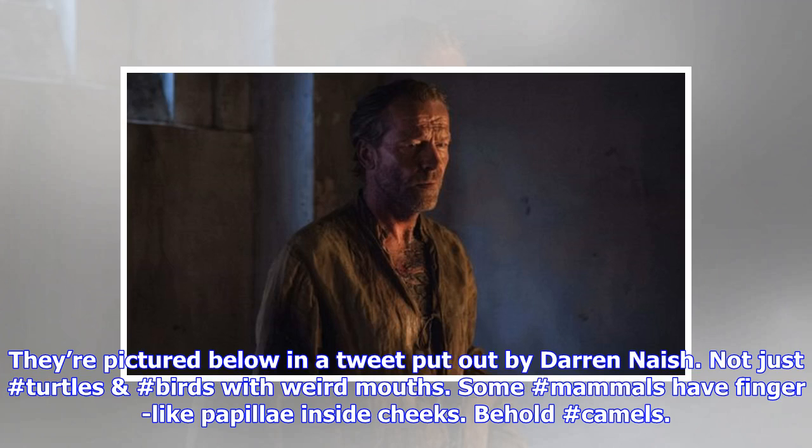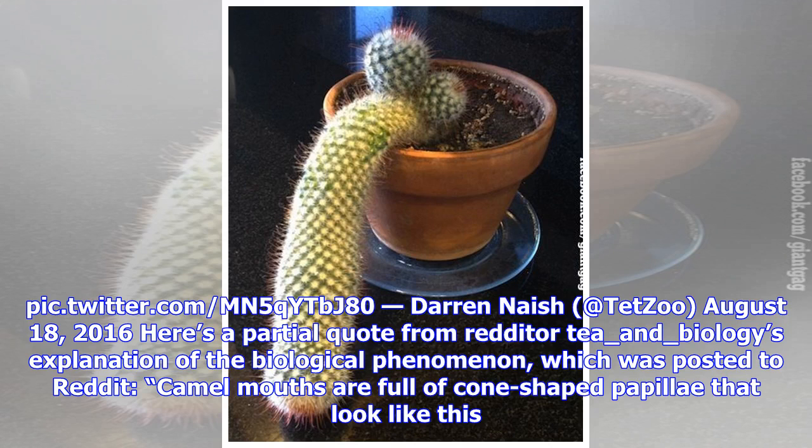They're pictured below in a tweet put out by Darren Nash. Here's a partial quote from redditor t_and_biology's explanation of the biological phenomenon, which was posted to Reddit: camel mouths are full of cone-shaped papillae that look like this.